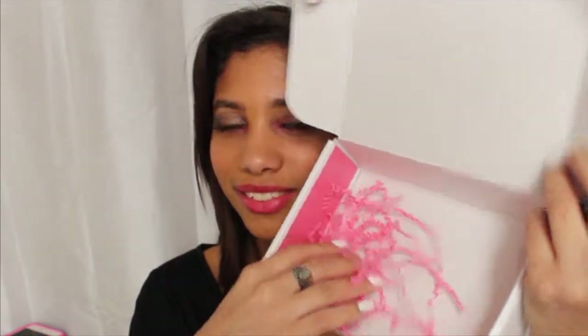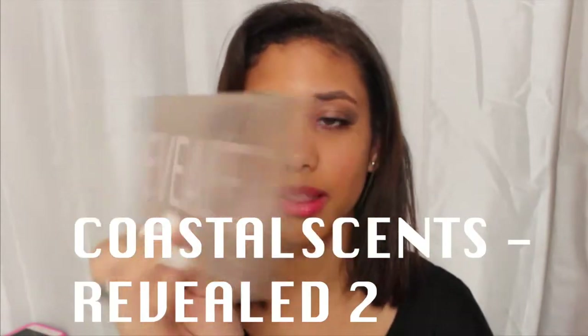The box even came with little paper grass — how cute! The last item is the Coastal Scents Reveal 2 Palette, the full-sized one. On the back I can see a whole bunch of nude shades and neutral colors. It came wrapped in bubble wrap. It is made out of cardboard, which is a little flimsy — I'm not sure I'm going to love that about it.